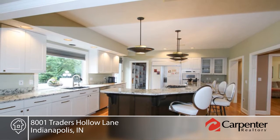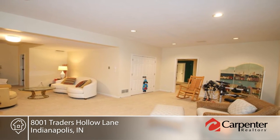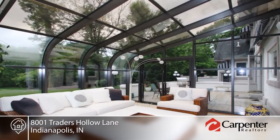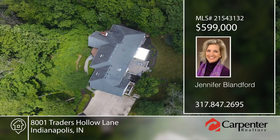This is truly a playground for adults inside and out. Located within minutes of 65 and 465 for an easy commute, this home won't disappoint — you can live here and you'll love it. Call now to schedule your private tour.